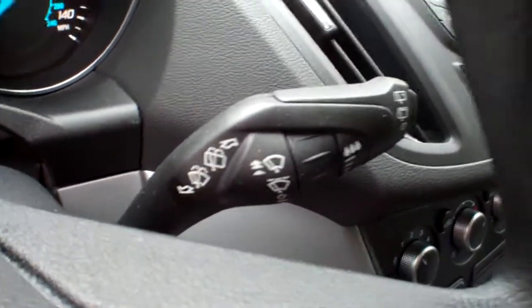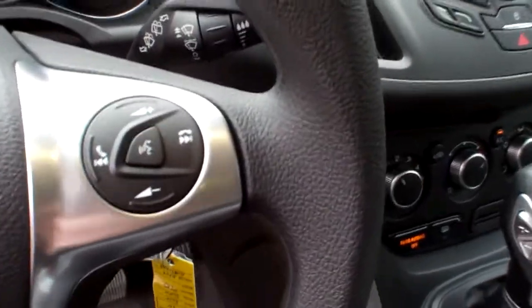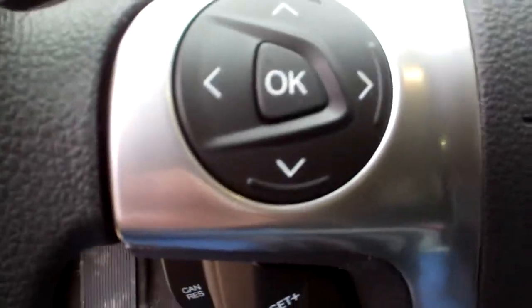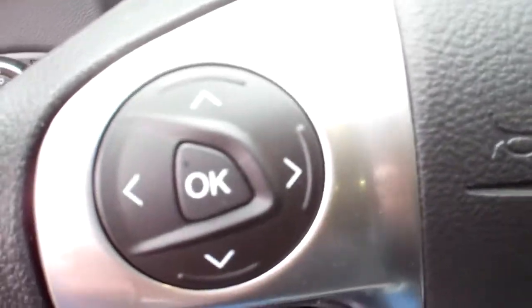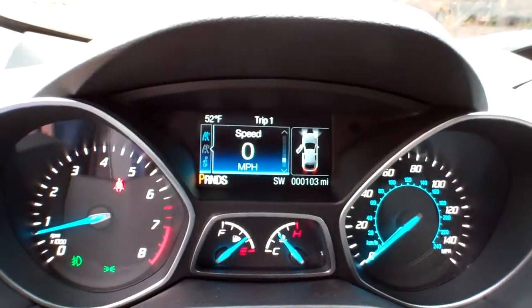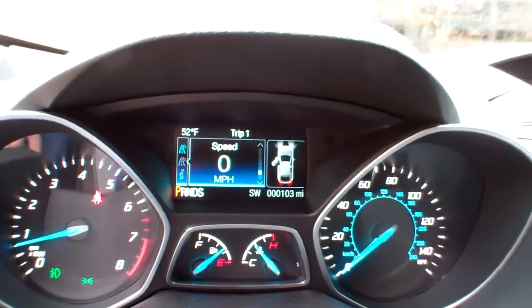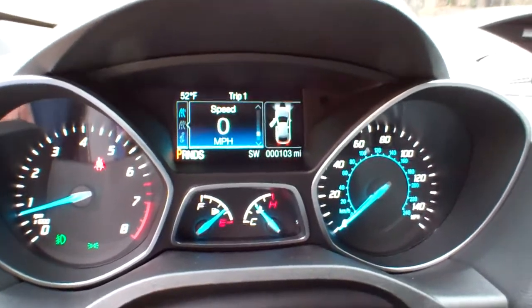You've got intermittent wipers, both front and rear. You've got steering wheel mounted controls for your audio, for your Bluetooth, for your cruise control, and for your information center, which will also display right there in between your speedometer and RPMs.